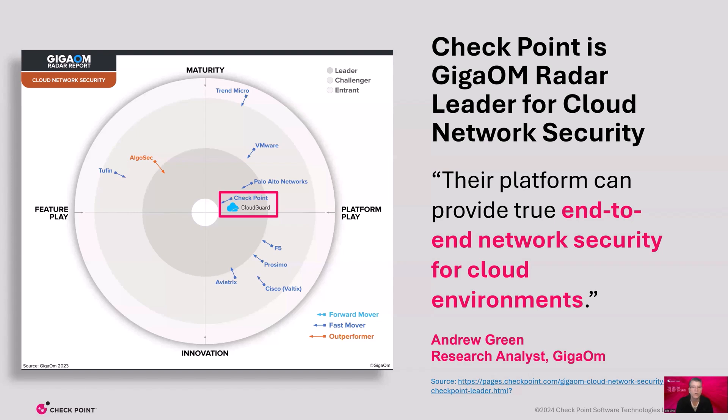We have been recognized for our cloud security leadership. Just last year, we took top honors in the GigaOM radar report for cloud network security. Cybersecurity vendors were rated on features, maturity, platform play, and innovation. The lead analyst, Andrew Green, was impressed with the completeness of Cloud Guard compared to our competitors. Completeness is one of the many reasons that Cloud Guard is the leader of the 2023 GigaOM radar for cloud network security.